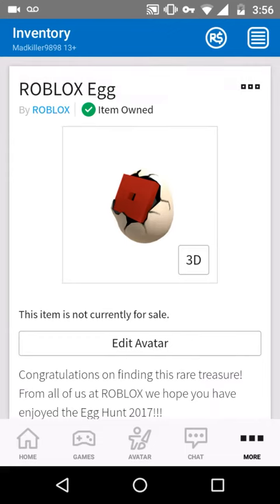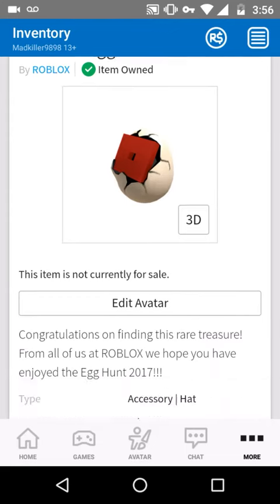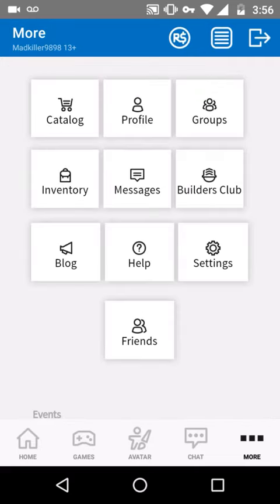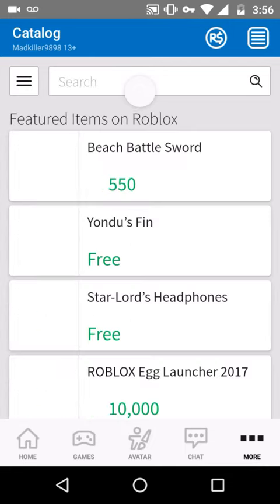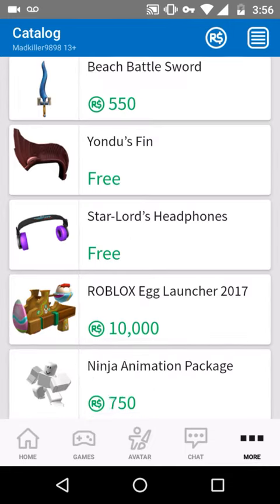I'm pretty sure her name was like Shusno, so thanks to that person. If you didn't know, you can actually buy the Roblox egg launcher over at the catalog now. It costs 10,000 Robux.